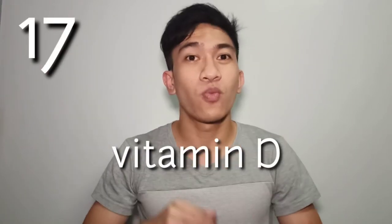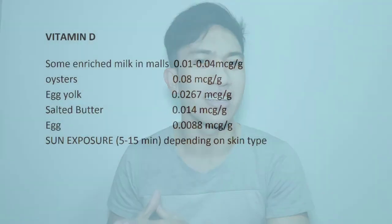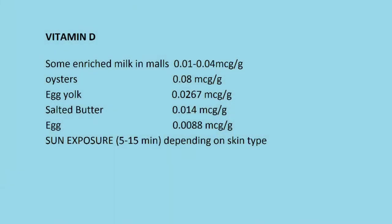Let's go to the next vitamin, which is vitamin D. Vitamin D is essential for bone and teeth formation while helping the body absorb calcium and phosphorus. Best mentions: enriched milk in malls at 0.01 to 0.04 mg per gram — this is the most common food source of vitamin D.